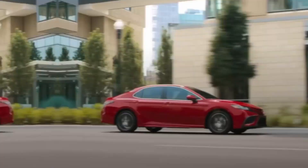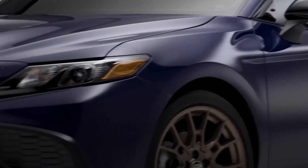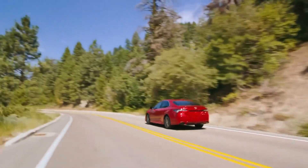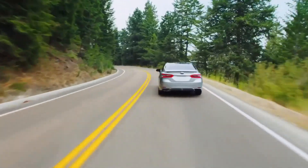The 2024 Camry Hybrid retains the Camry's recognizable silhouette, but with sharper lines and a more sculpted look. The front grille features a bold design that integrates seamlessly with the sleek LED headlights. The side profile is clean and uncluttered, with available 19-inch wheels that add a touch of sportiness.